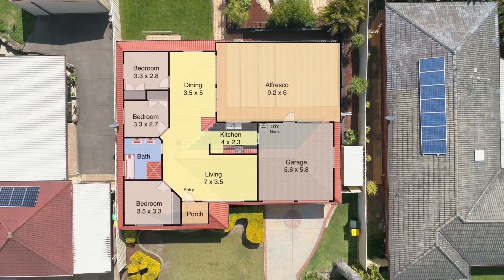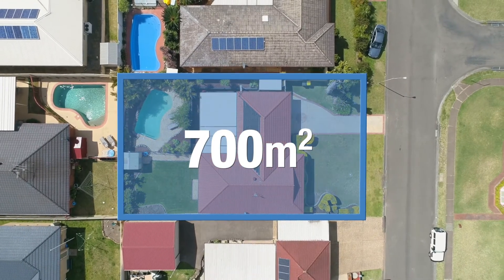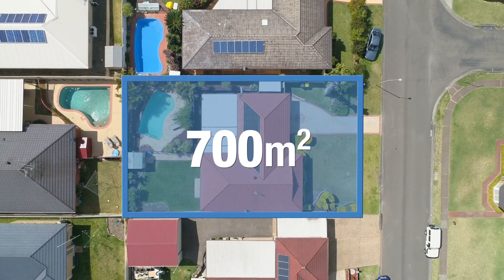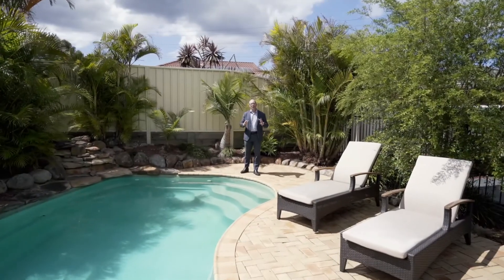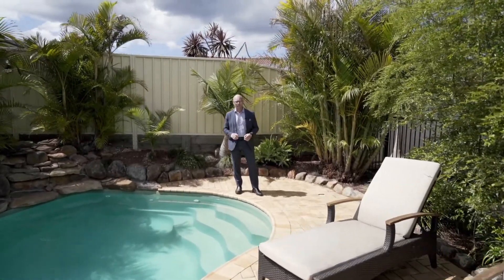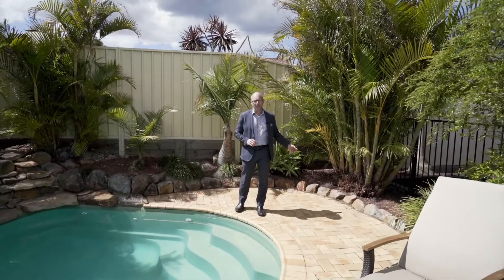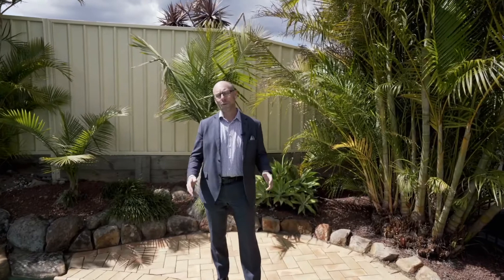Nestled on the high side of Flamingo Drive on a large 700 square meter block, the property includes a 20 meter frontage and is approximately 35.1 meters deep. Surrounded by lush landscape grounds and gardens, this home is designed for entertaining. With this huge outdoor entertaining area and stunning in-ground swimming pool, this home has it all.